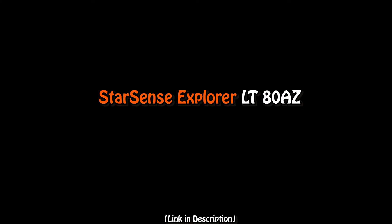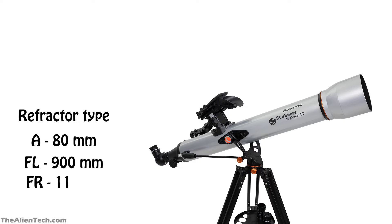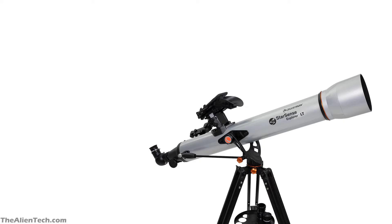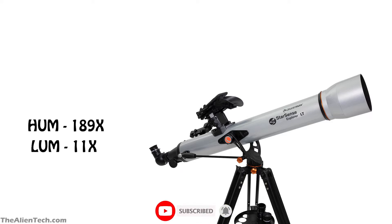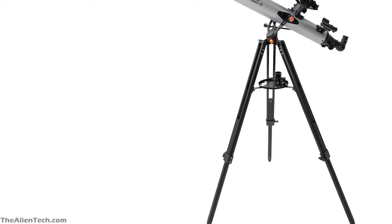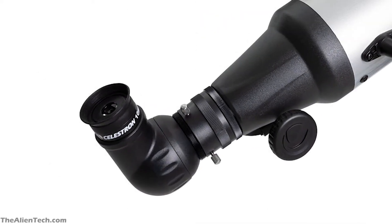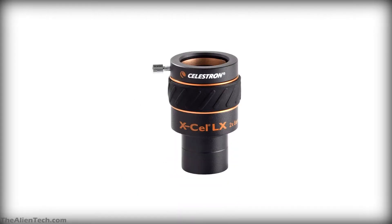The next telescope in this series is the StarSense Explorer LT-80AZ. This is also a refractor telescope. It has an aperture of 80 mm and a focal length of 900 mm. Its focal ratio is 11. The highest useful magnification is 189 times and the lowest is 11 times. The weight of the optical tube assembly is 5.4 pounds, or around 2.5 kg. This telescope also comes with a manual alt-azimuth mount. The weight of the mount is 3.8 pounds, or around 1.75 kg. The total weight of the telescope kit is 9.2 pounds, around 4.25 kg, making it a lightweight grab-and-go telescope. It comes with one 25 mm eyepiece, one 10 mm eyepiece, and also a 2x Barlow lens.